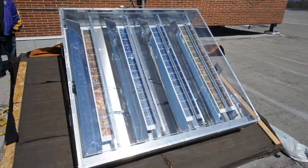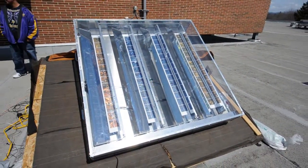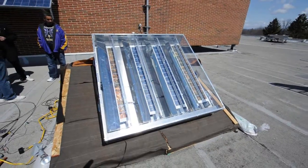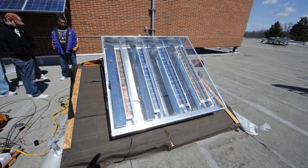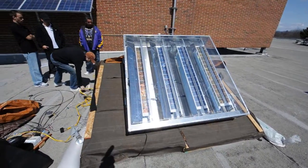What our system does that most do not is it has a series of mirrors on either side of the panels that concentrate more light, so you can get more energy out of it.